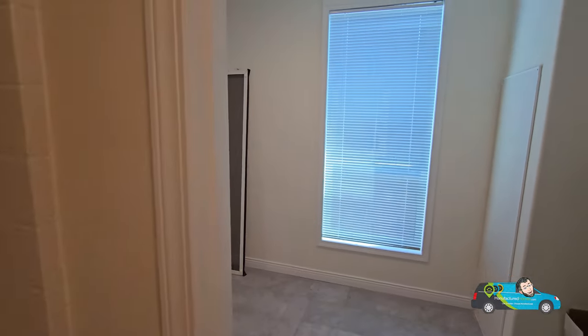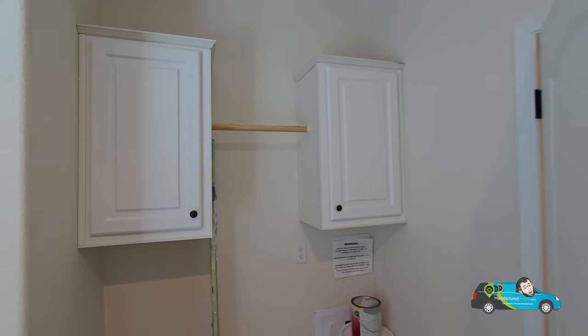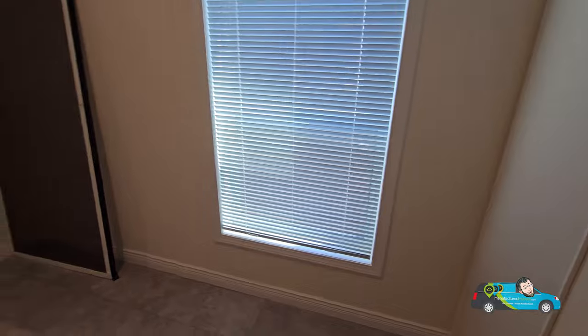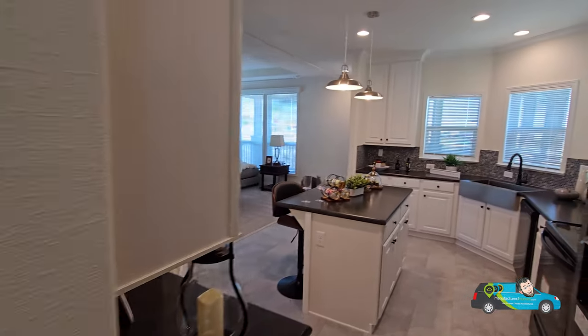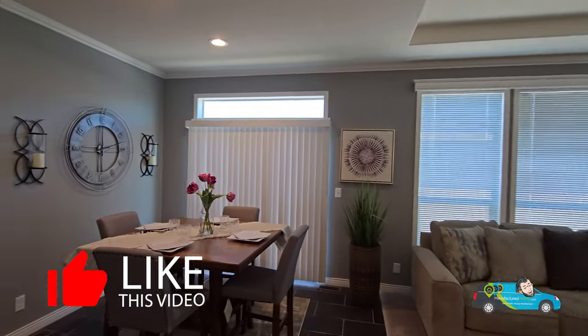Now let's check out the utility or laundry room. There's plenty of room for a side-by-side washer/dryer, and right next to that is where your water access is — keep a screwdriver handy in case you need to get in there. Over here is the electrical panel, and behind this door is the furnace/HVAC unit. Everything is in the utility room, though the water heater is a little hard to access.